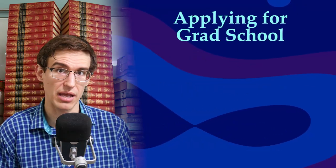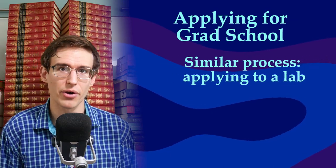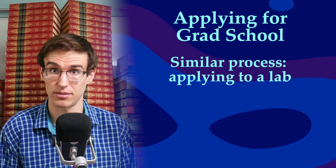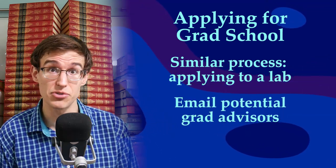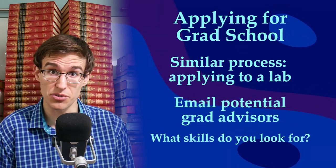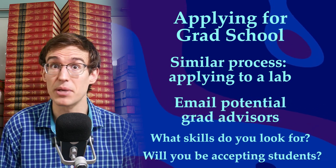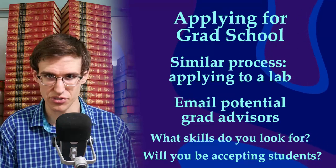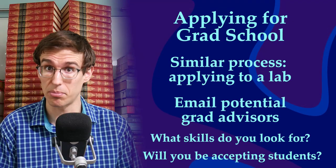The grad school application process is very similar — you're not so much applying to a school as you're applying to work in a specific lab and be trained by a specific expert in the field. It's never too early to start reaching out to the people who run the labs you might want to work in during grad school. Ask what they're looking for in a grad student so you can build the right skills while you're still an undergrad, and ask if they'll be taking grad students whenever you plan to apply. Generally, just start the conversation and build a relationship to get your foot in the door so that when it comes time to apply, they're already familiar with you.